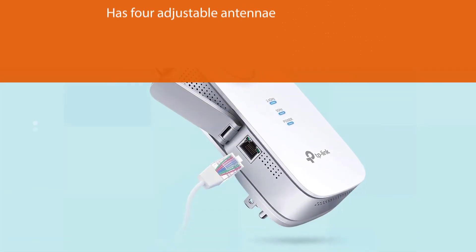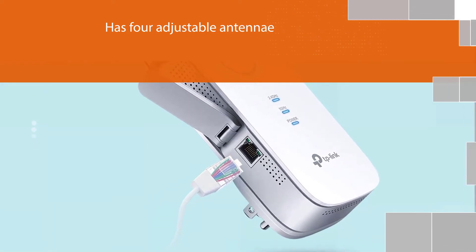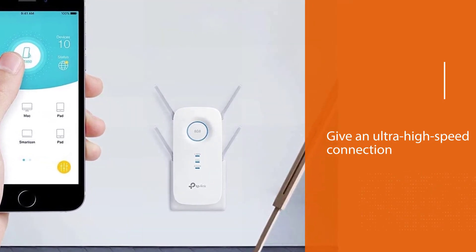It features four adjustable antennas that provide uninterrupted coverage throughout your home, in addition to a gigabit Ethernet port to give your network an ultra-high-speed connection. It can be used by almost any device you need, in your home, office, or workplace.